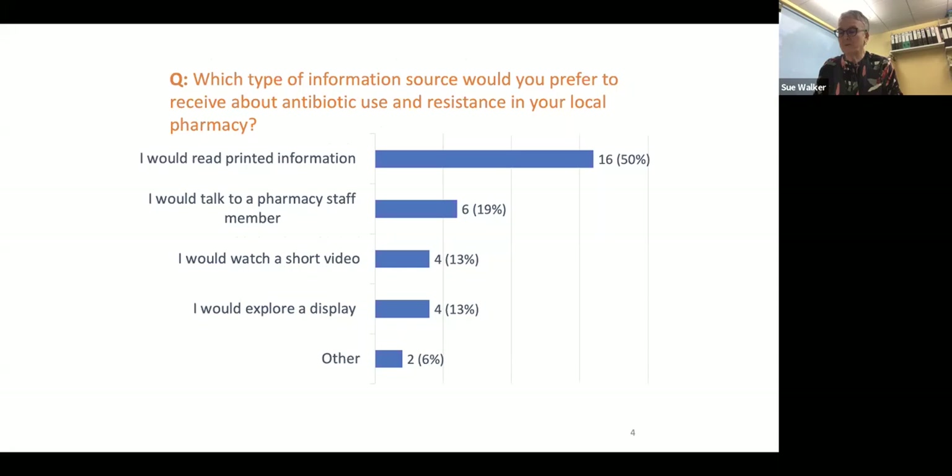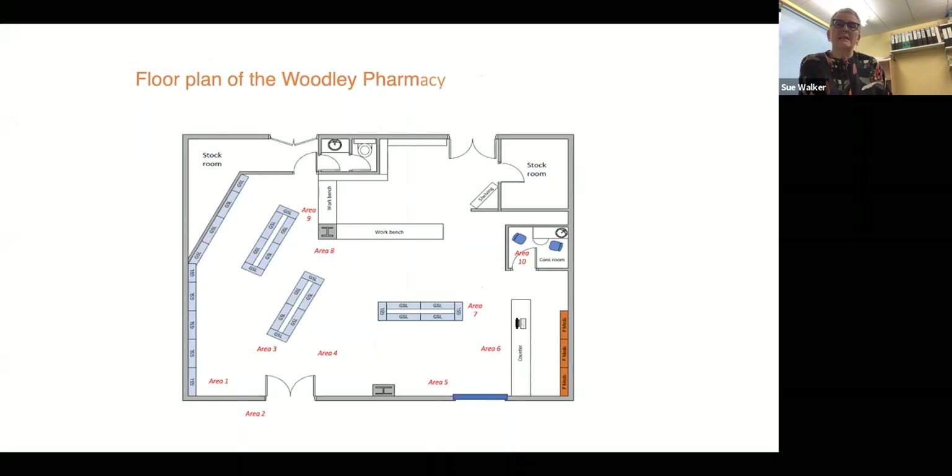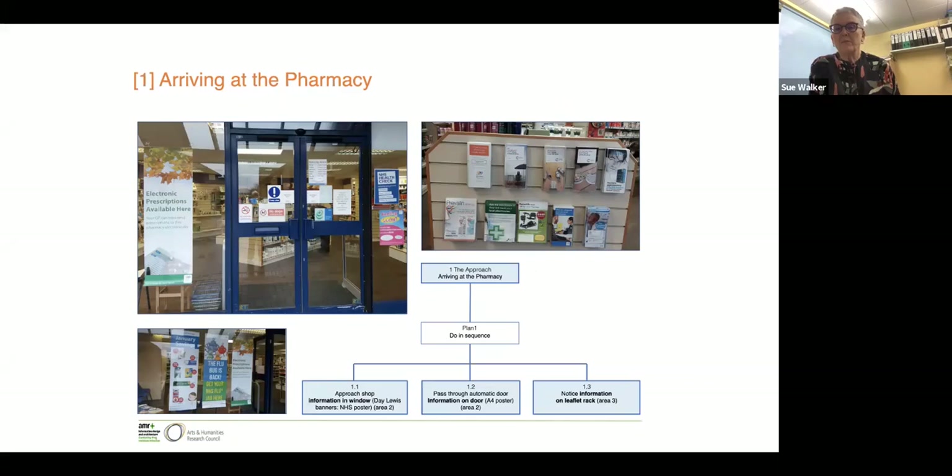This was very much just trying to get some very basic understanding of what was going on in the pharmacy. We asked people what they thought about space in the pharmacy that they were used to dealing with. And this was just very much to give us background information. We also carried out hierarchical task analysis to find out how people use spaces within the pharmacy. This is the floor plan of the pharmacy that we're working in and it's a relatively large pharmacy. It was also important, we thought, to find out how people use the space, how they move through the space and what they thought about when they were in the space.